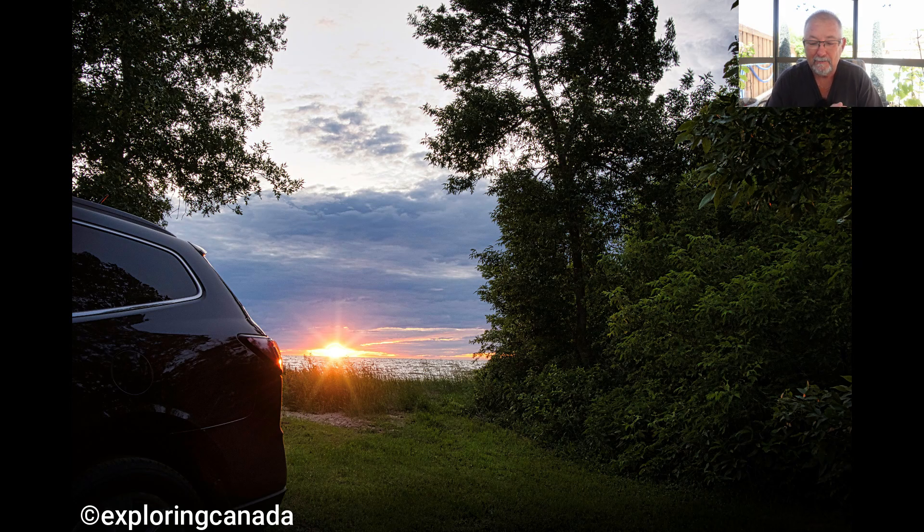We go back to Exploring Canada and this is obviously probably a sunset, framed really quite uniquely with the trees. The trees and the car — this was taken in Manitoba, at Lake Manitoba. It's framed really nicely: you just got a sliver of the sunset and everything else is around it. Very good, Karen — I like that.